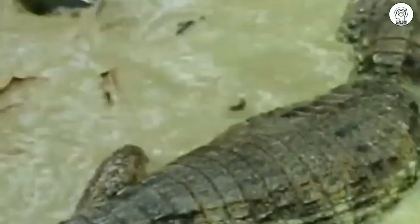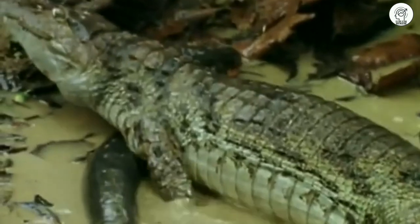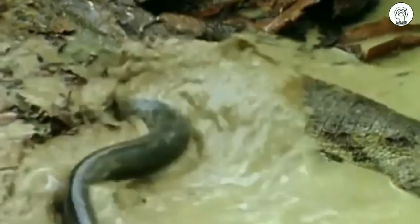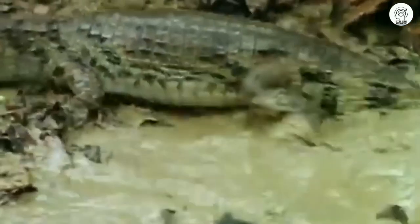But the fish seems to be stubborn. The crocodile is now getting mini shocks. Fortunately, the crocodile was able to escape — it would have been its last day.